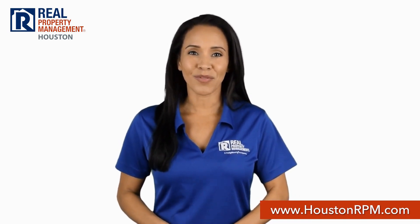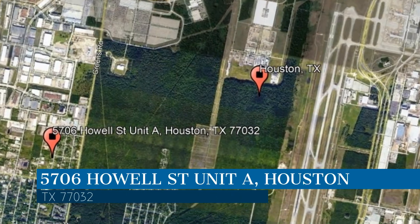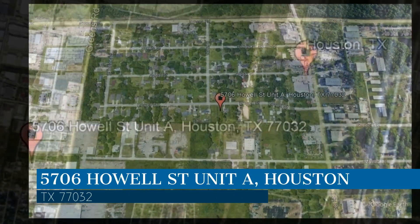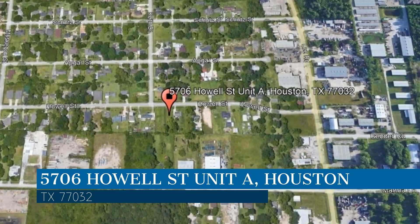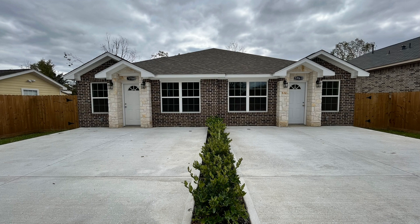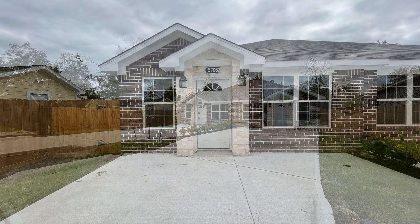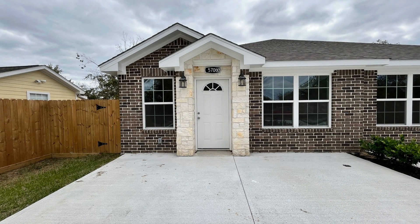Check out this available home for rent. This property is located at the address on your screen. We are RPM Houston, a leader in Houston property management. This duplex in Houston, Texas features 1,250 square feet of living space. This inviting residence offers a comfortable living space with attractive curb appeal, a well-maintained lawn, and a welcoming front porch.